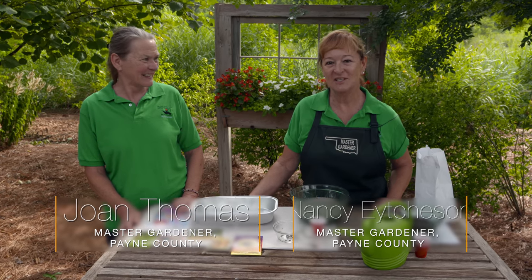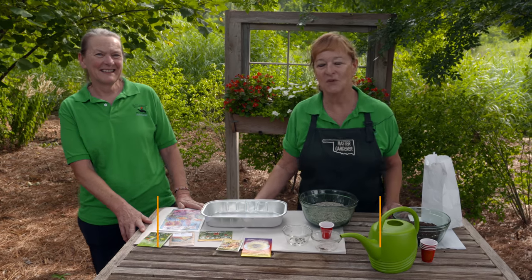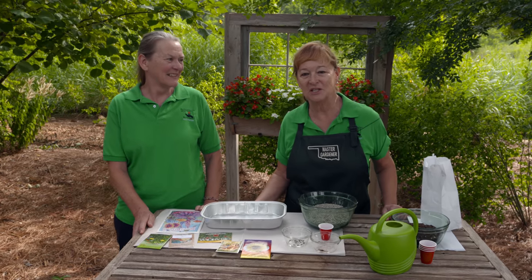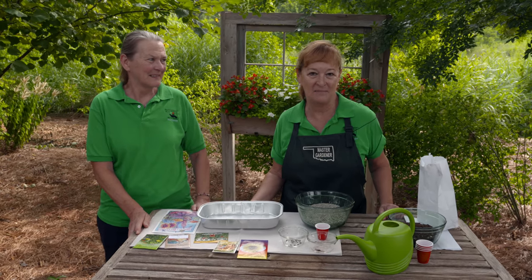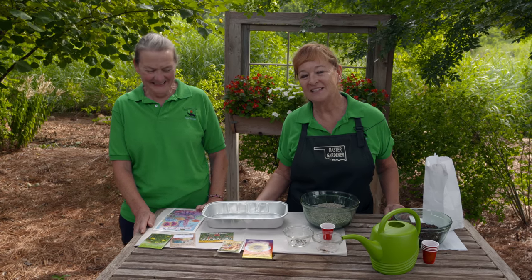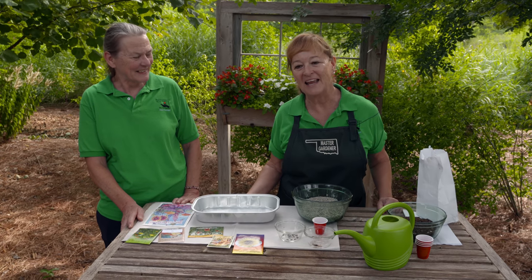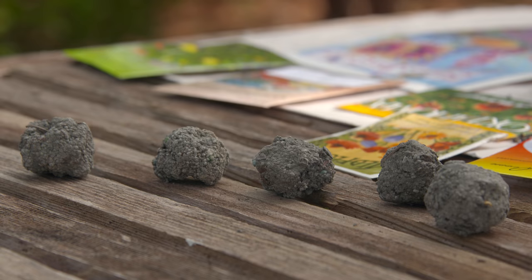Hi, my name is Joan Thomas, and I'm Nancy Etcheson. We're Payne County Master Gardeners. We're both retired teachers and co-chairmen of the Children's Education Committee for Payne County Master Gardeners. We'd like to share something we've done a couple of times with kids here in Payne County — it's called Seed Bombs.